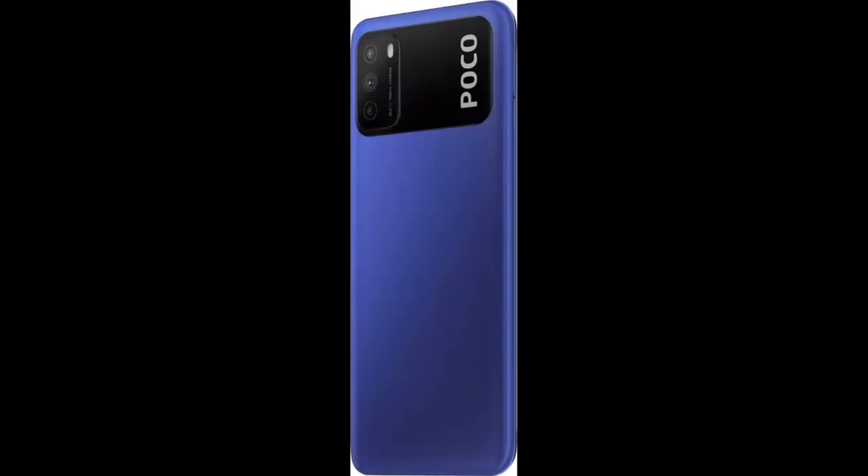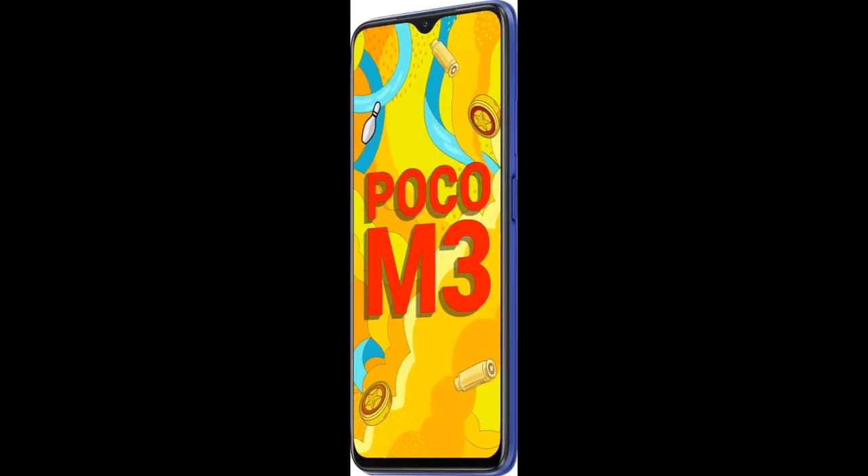FHD Joy Display. You can experience high quality, clear, detailed, and rich visuals on the FHD Joy Display of this smartphone. The true-to-life visuals on this display offer an immersive experience.